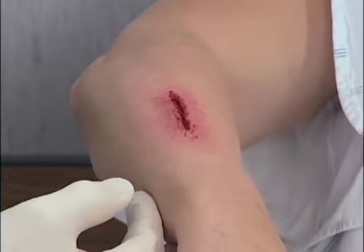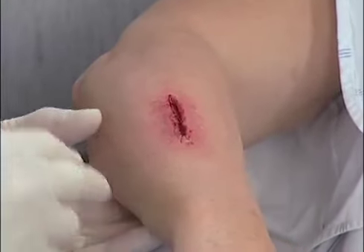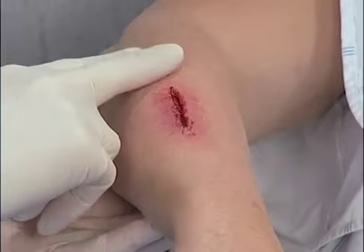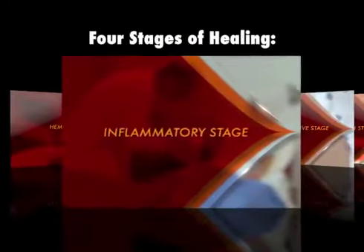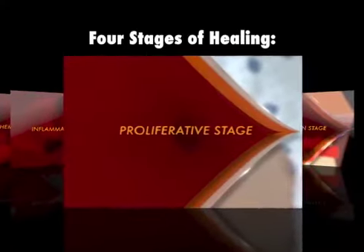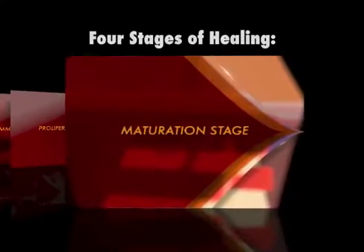There are two types of wounds. Acute wounds involve a breach in the integrity of the skin and underlying tissue. These lesions go through the four stages of healing in a timely manner and are associated with few if any complications.